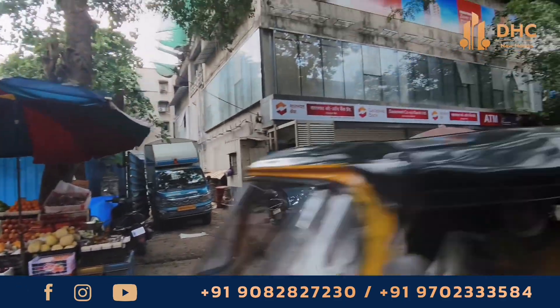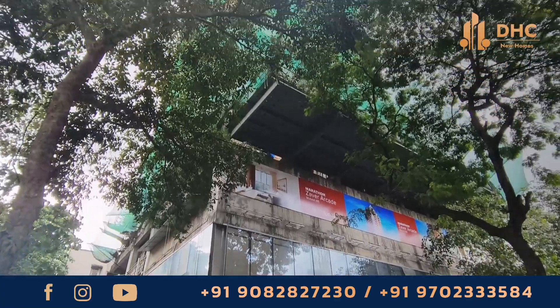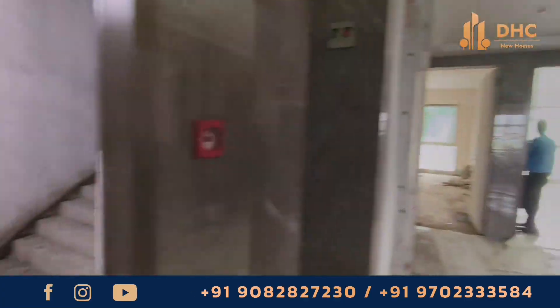Looking for a luxurious home experience in Mulund West? Today we present to you a virtual tour of Xavier Arcade.